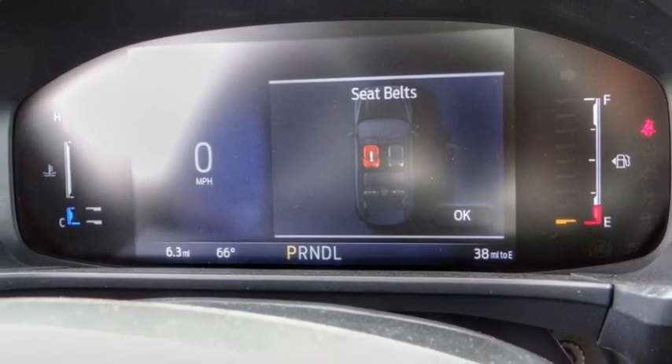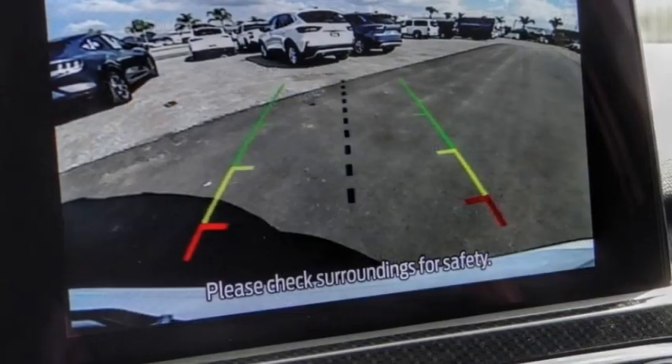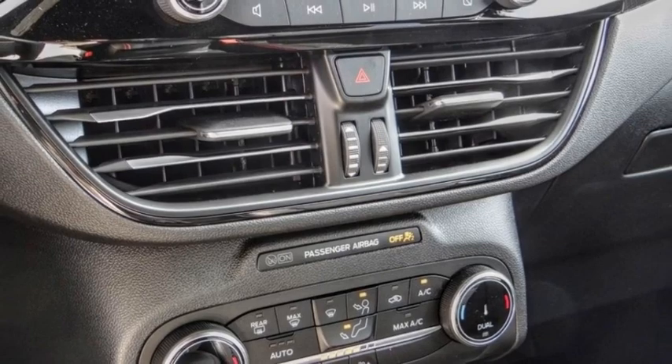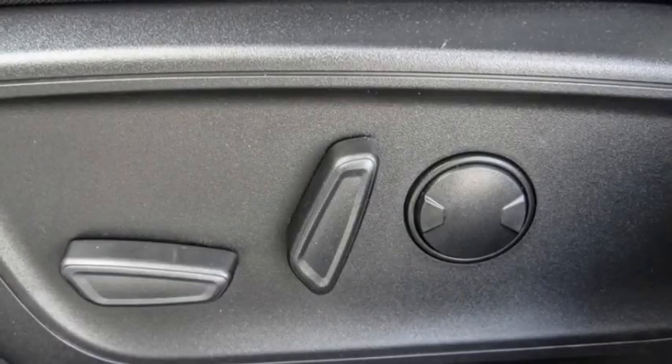Here are some of this vehicle's great options: electronic stability control, alloy wheels, rear spoiler, power lift gate, brake assist, traction control, remote keyless entry, four-wheel disc brakes, front license plate bracket, and speed control.